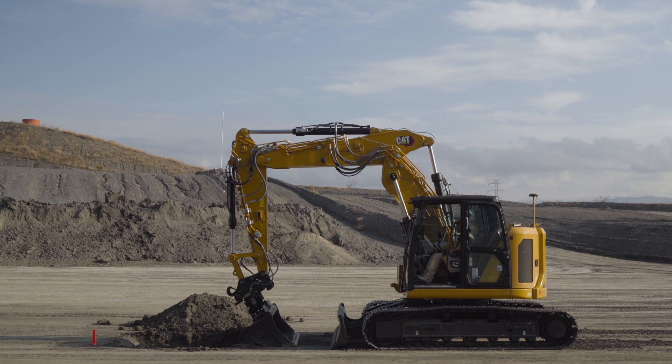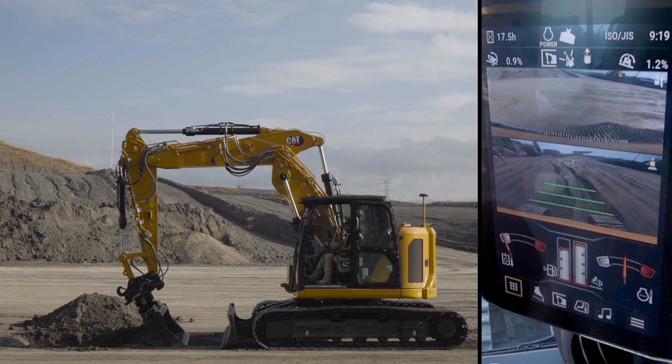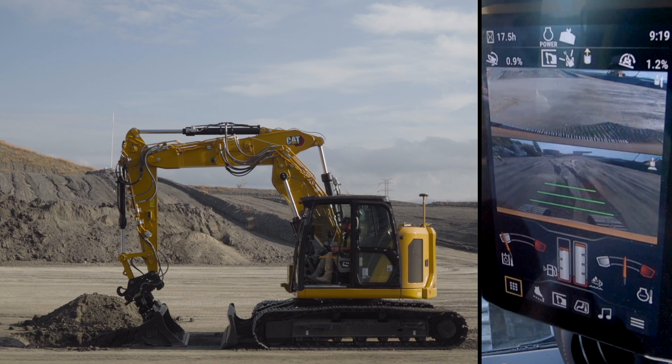You heard us talk about comfort and confidence when we were explaining the performance machines during the walk around. Frank is in that 315 compact radius and he's got a lot of work to do today. He wants to be comfortable in the cab and confident using those ease of use features to be as efficient as possible — lots of trenching. I'm going to turn it over to Frank now to show you some of those ease of use features carried on from our medium-sized excavators.